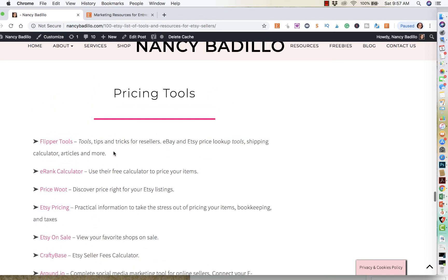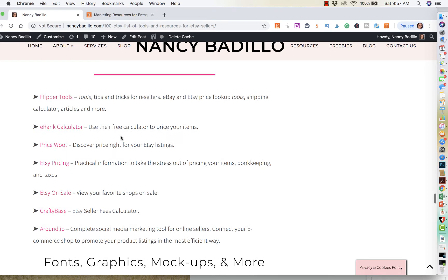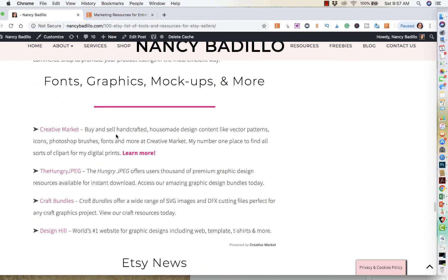Just a whole bunch of tools. These are pricing tools, so if you need help with pricing something in your store and you don't know if it's too high or if it's too low, this is a great resource — a list of different places that help you with that. Where to buy fonts or graphics, mock-ups, and even more other items.